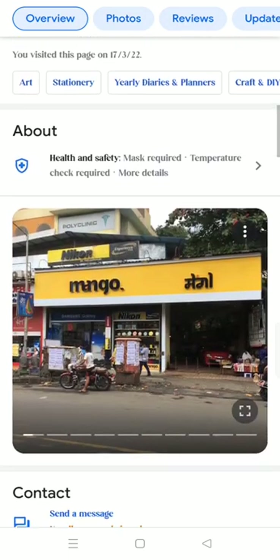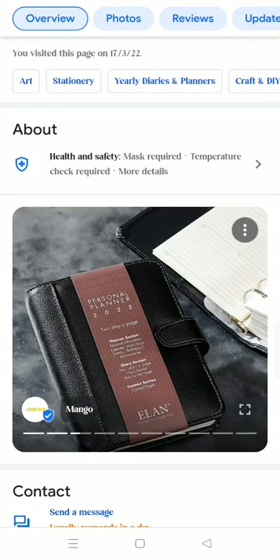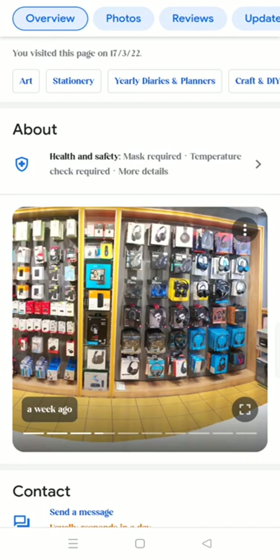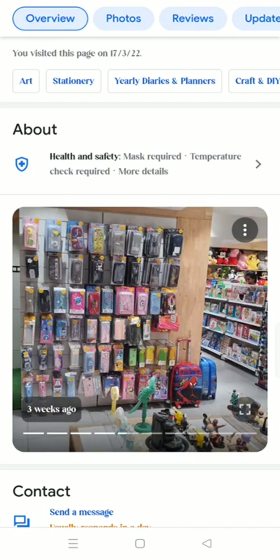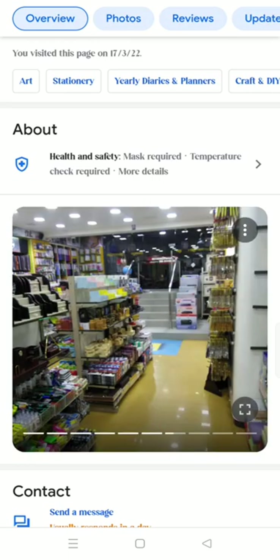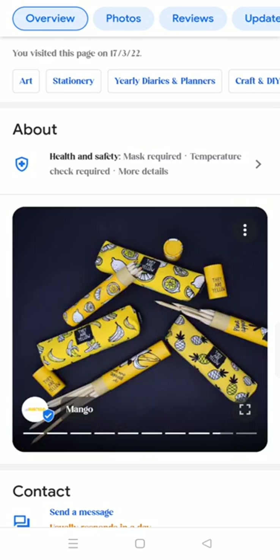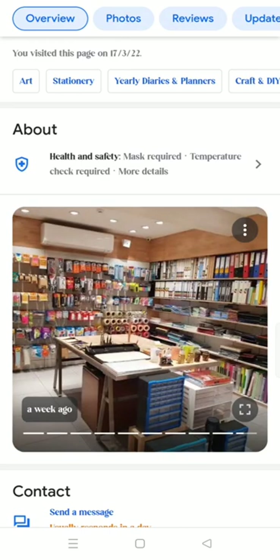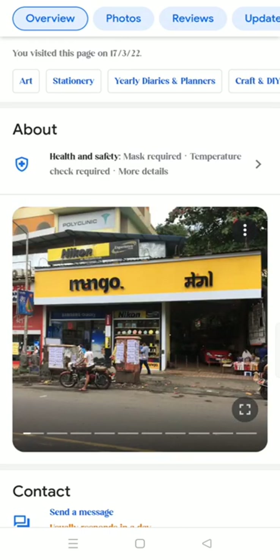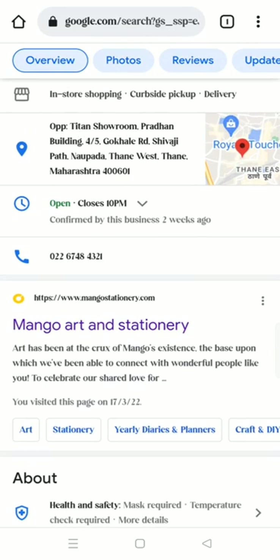These are the Mango stationeries. You can get diaries, headphones, purses, keychains, art supplies, phones, and color pencils. Look at all of those supplies — I love Mango Art Stationery. Now let's go in.